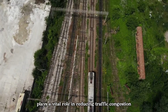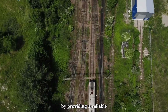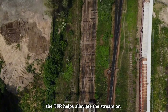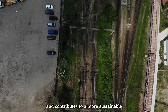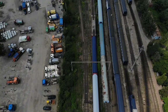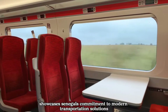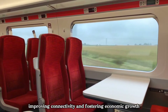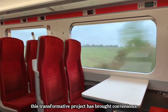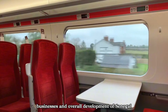Moreover, the Dakar TER plays a vital role in reducing traffic congestion in the capital city. By providing a reliable and efficient alternative to road transportation, the TER helps alleviate the strain on existing infrastructure and contributes to a more sustainable and environmentally friendly mode of travel. The Dakar TER showcases Senegal's commitment to modern transportation solutions, improving connectivity and fostering economic growth. This transformative project has brought convenience, efficiency and new opportunities for individuals, businesses and the overall development of Senegal.